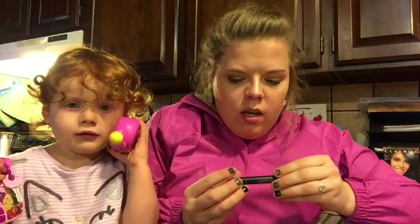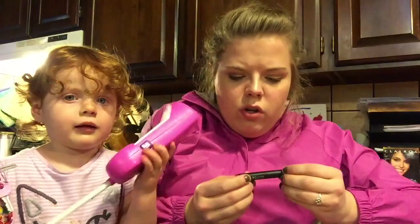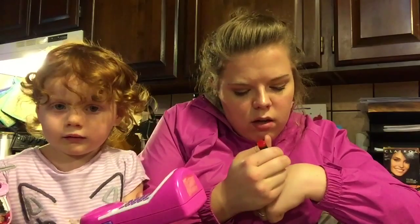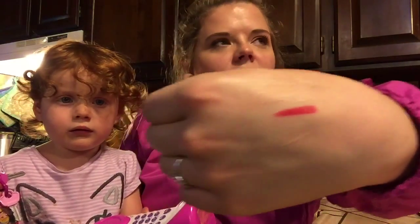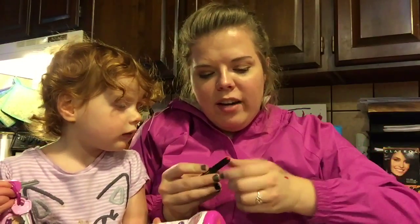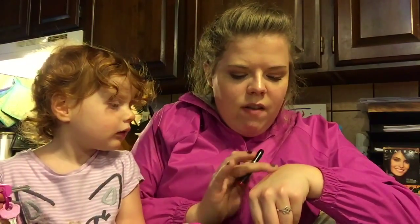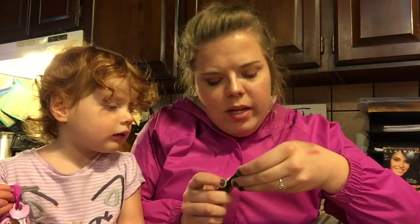I also got a Trestique mini matte lip crayon in Chili Red — oh my gosh, that is so bright! Look how red this is. I tried it on and it goes on really smoothly and is quite blendable, though that makes me think it might come off easily throughout the day.